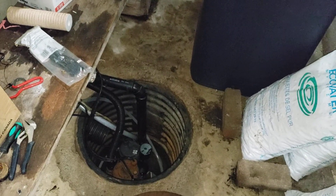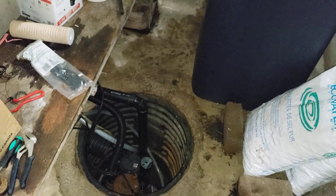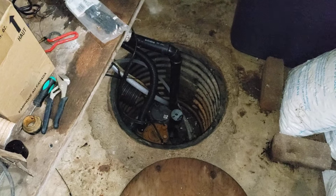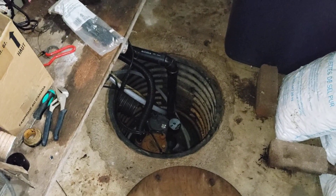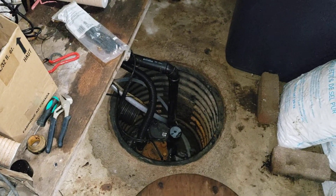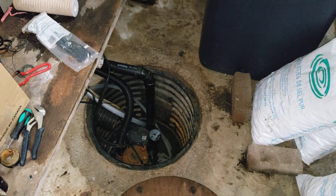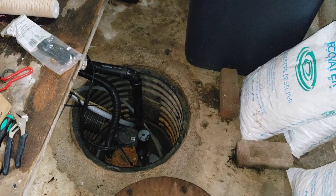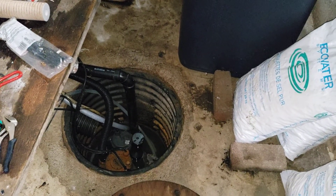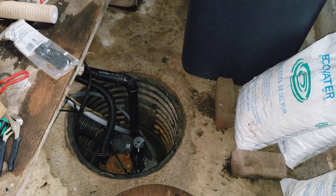It wasn't a problem up until last night, but the installer who put the equipment in didn't put the discharge line into the pit properly and didn't secure it. So we almost flooded the entire basement last night. Luckily I heard the water sensing alarm go off and I was able to stop it. The equipment's been installed for about three weeks and this was the first time we had the issue.